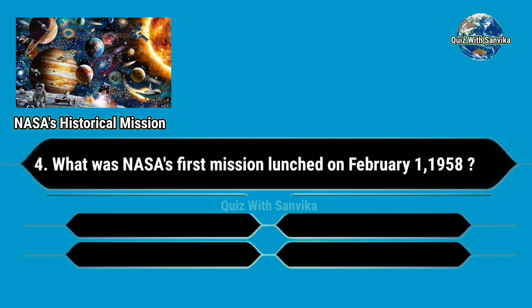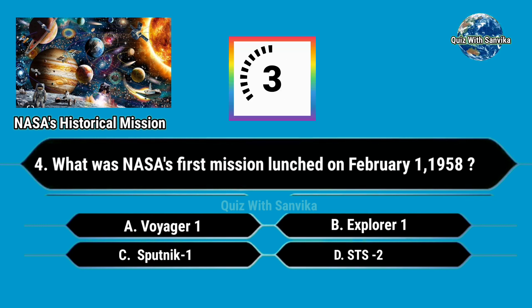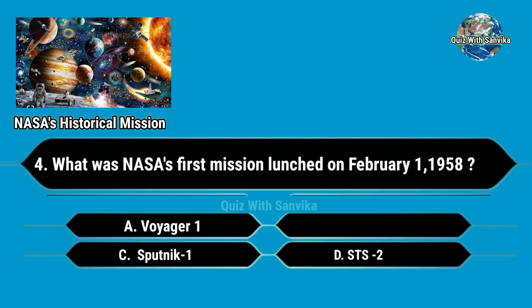What was NASA's first mission launched on February 1, 1958? Options are: A. Voyager 1, B. Explorer 1, C. Sputnik 1, and D. SDS 2. Answer is B. Explorer 1.